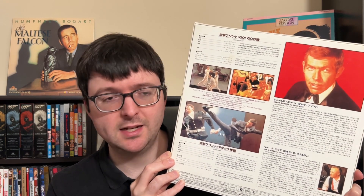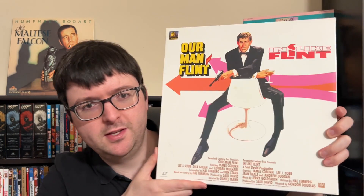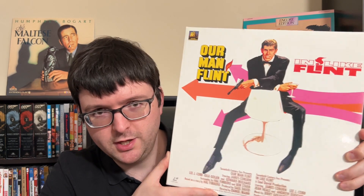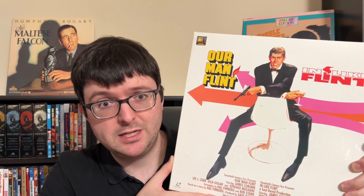Had Fox stayed with LD a little longer, they might have put out more catalog titles spiffed up for a US release. It's really nice to have this beautiful box. These films are burned in my brain from how many times I watched them growing up — they represent the pinnacle of what other studios did during the '60s spy craze. It's not often I stumble across MGM/UA actor-specific box sets in the wild.